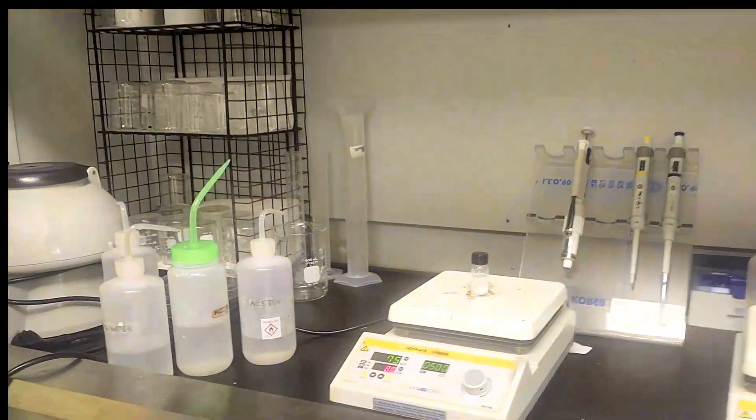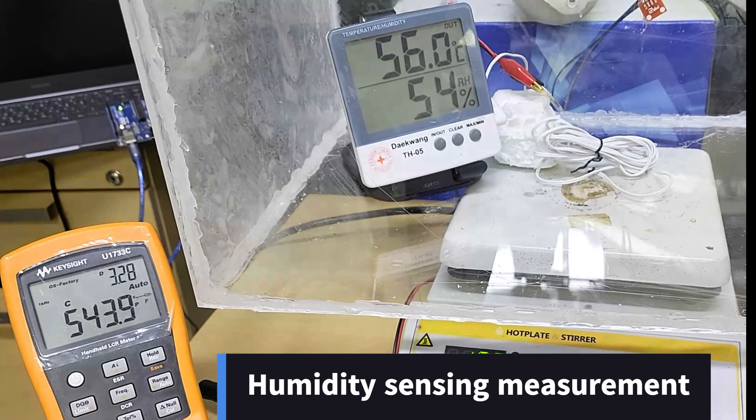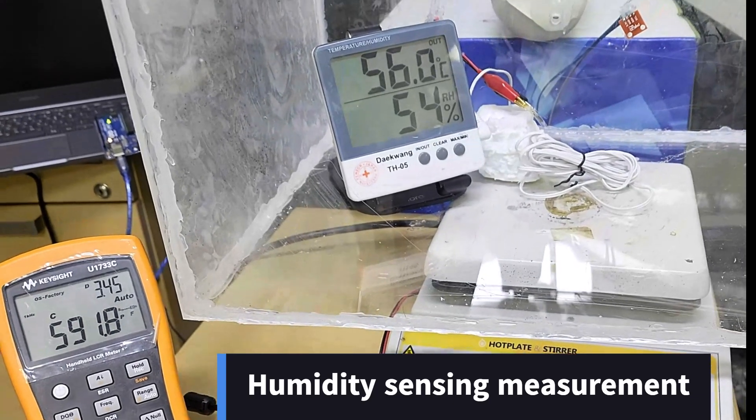Our humidity sensor setup is the core of our lab, enabling precise measurements and reliable analysis to ensure the accuracy of each sensor's performance.